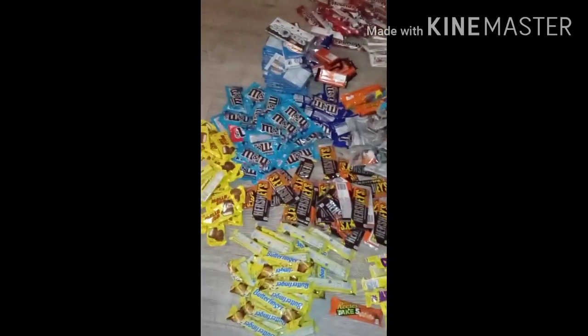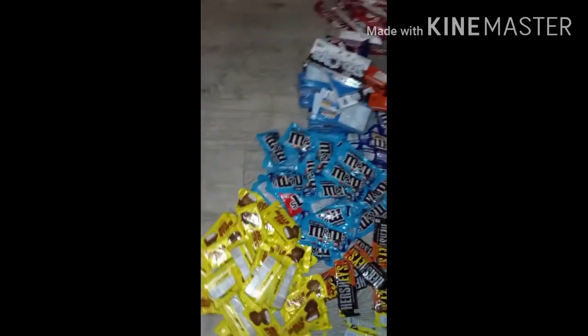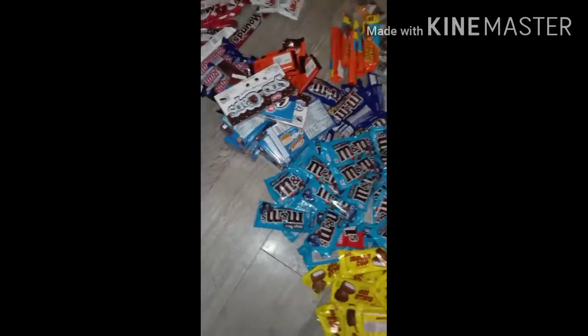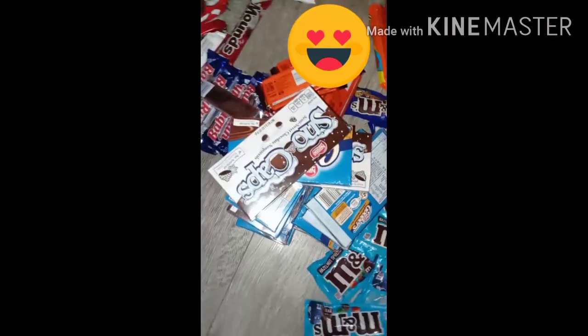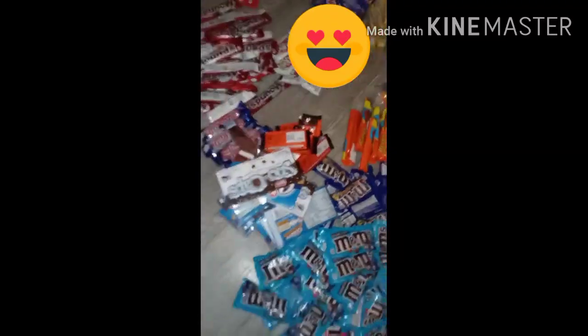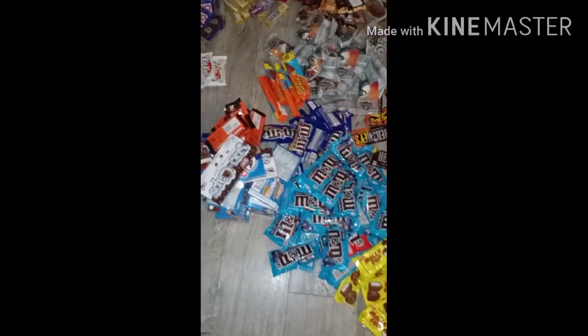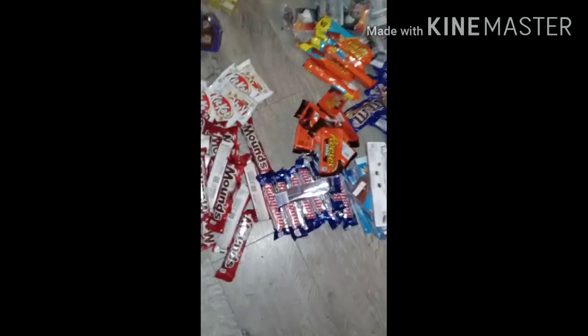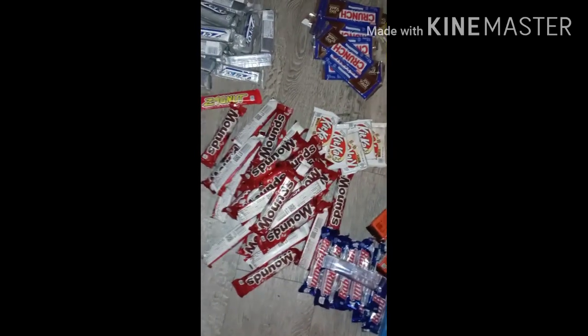We got Hershey's. We also got Butterfinger, Mallow Cup, M&M's — this one is the hazelnut kind. Then we got Snowcaps, and I believe that's Goobers. My mom says she really likes those, or peanuts that are chocolate-covered. These are, of course, my favorite, which is Reese's — darker chocolate. Baby Ruth.